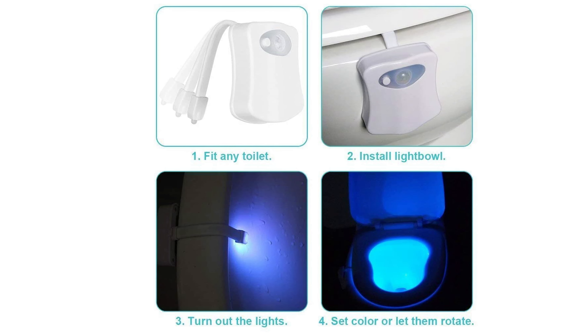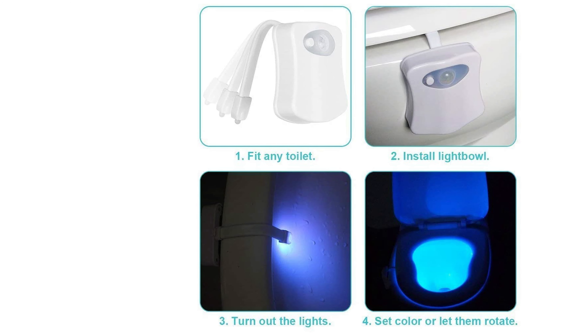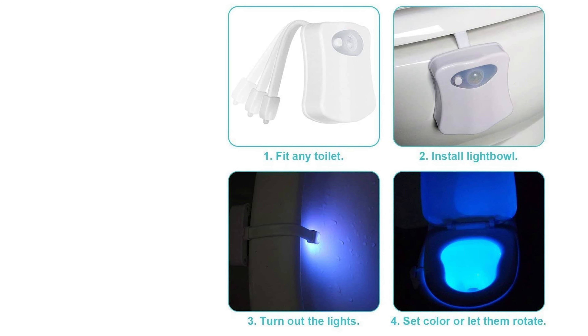The bendable arms provide a more secure fit than other toilet lights with cheap suction cups. It is powered by three triple-A batteries that are easily installed and changed. When the toilet light runs out of batteries, wait 30 seconds before inserting new ones after removing the old ones.